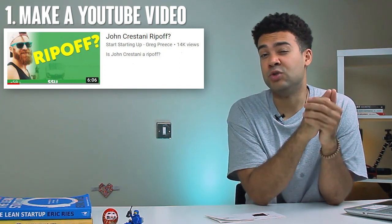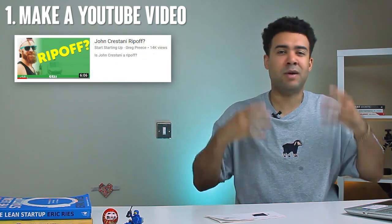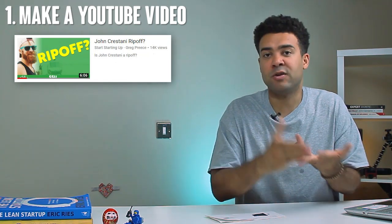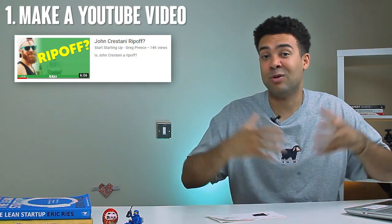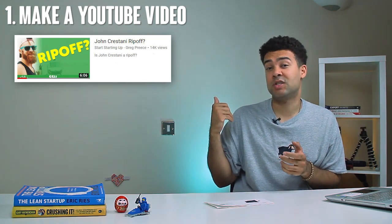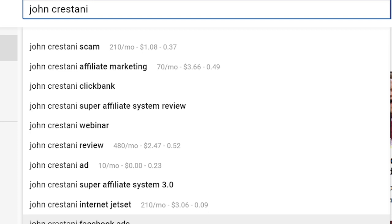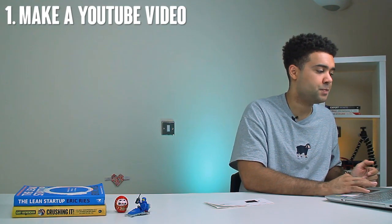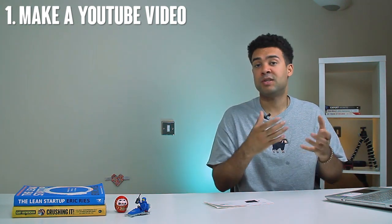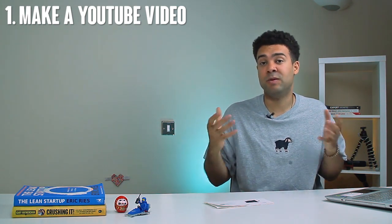The course was made by a popular figure at the time, a guy called John Crestani — he was doing a lot of advertising on YouTube back then, just like Tai Lopez and Grant Cardone are doing right now. So a lot of people knew about John Crestani and I figured there would be a lot of people interested in him, so I made a video about him to hopefully grow my channel. When deciding on the title, I went to YouTube, typed in his name, and saw the auto-suggestions. Back in 2017 'John Crestani ripoff' was one of the suggestions, showing me a lot of people were searching for that, so I named my video that same search term.